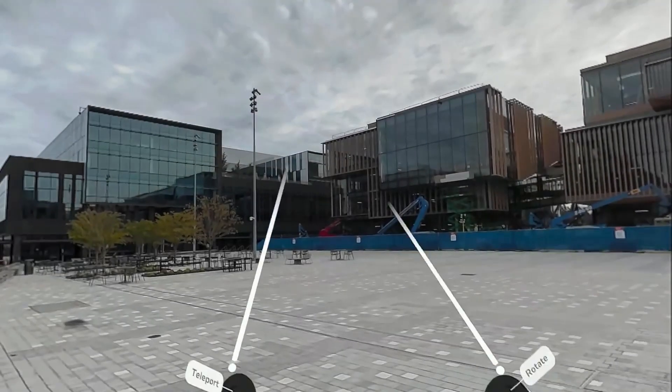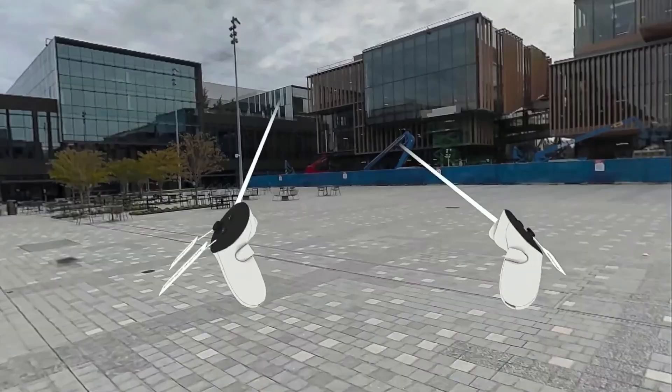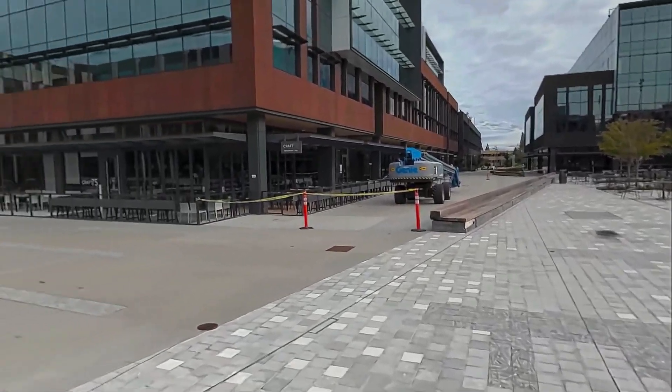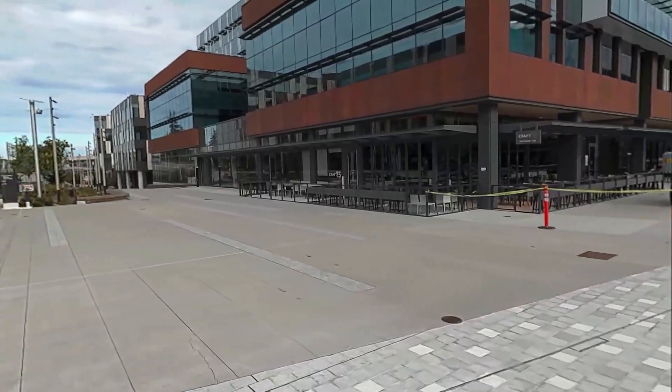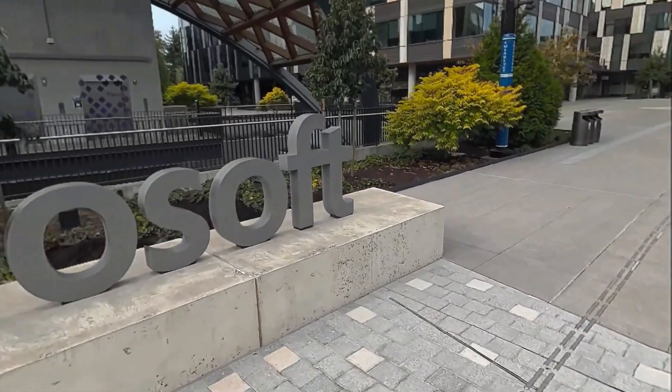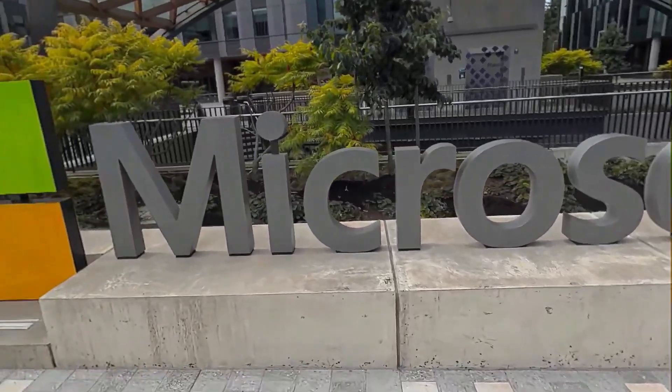And here we are inside the scan. The realism is genuinely impressive. I spent less than 15 minutes capturing this, uploaded it to Meta's servers, and a few hours later got back this fully rendered environment.